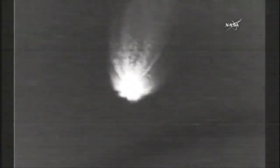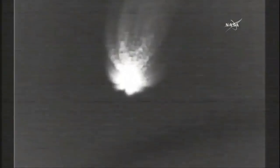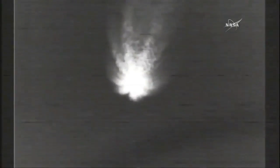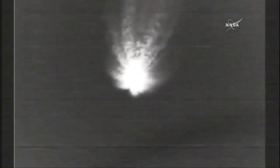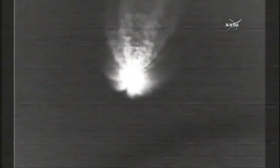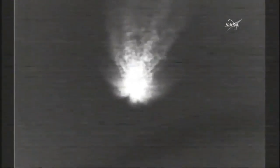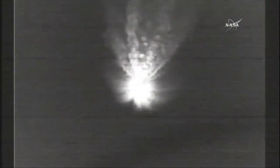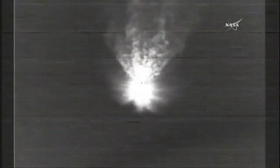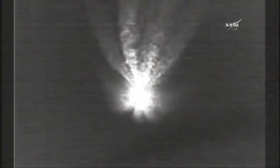Just one minute remaining now until main engine cutoff. Vehicle body rates have smoothed out nicely as the vehicle continues to climb through the upper atmosphere. Nine seconds after MECO, we'll have separation of the first and second stages of the Delta. Main engine chamber pressure looks good, both vernier engine chamber pressures continue to look good. Gas generator fuel and LOX injector pressures remain very stable. Vehicle body rates also looking very good.